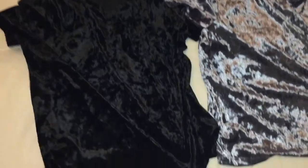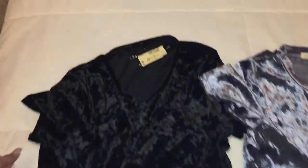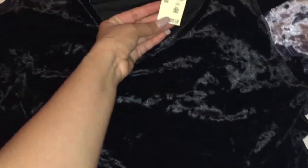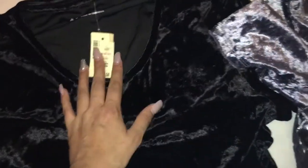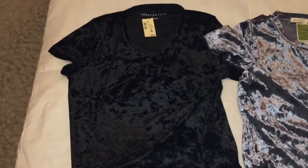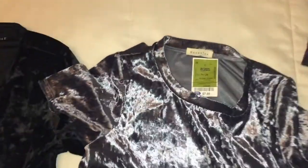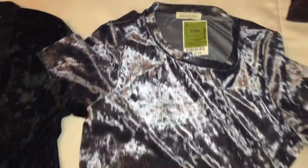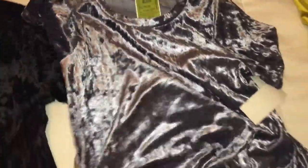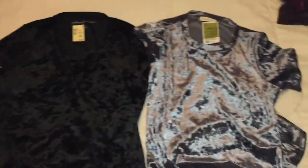So these are some shirts that I got from two different places. This black one is from Aeropostale and it's just a nice simple plain black velvet material shirt. And then the other one is from Ross and it's also a velvet material shirt in a really pretty bluish color — it kind of has a purplish hint to it. I was really into these velvet shirts so I got a lot of them.